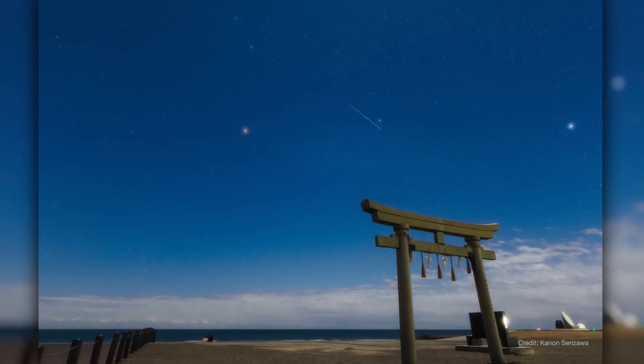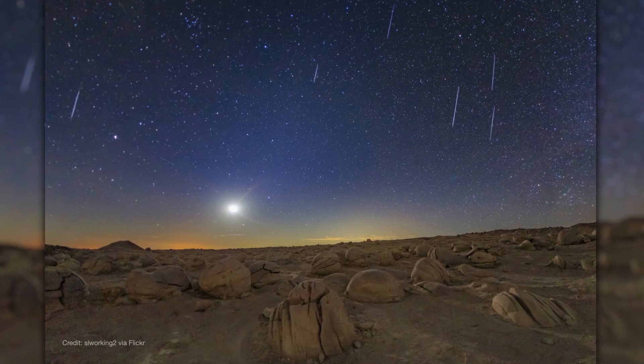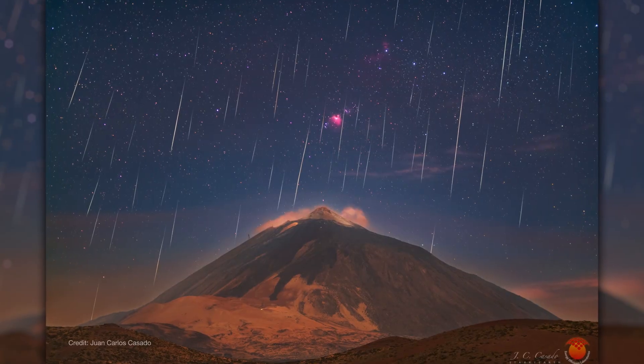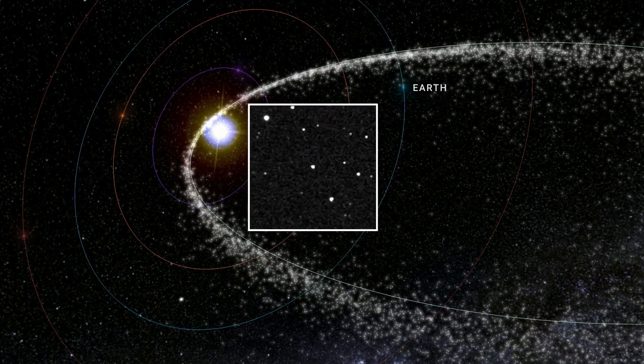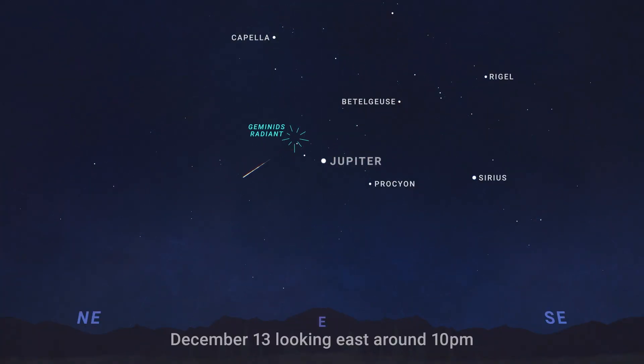The Geminid meteor shower will sparkle across the skies this December, peaking on the evenings of December 13th and 14th. This meteor shower is known for being bright and colorful, and it's made up of debris trailing the asteroid 3200 Phaethon. To catch the Geminid's peak, look to the eastern sky all evening on December 13th and December 14th.